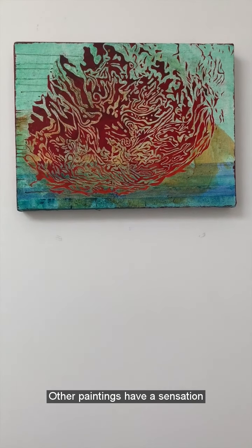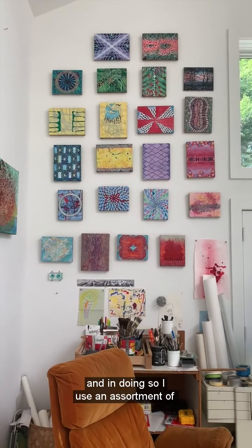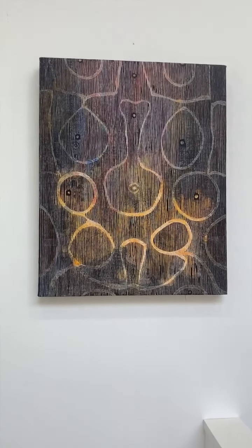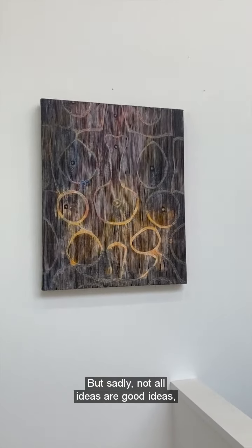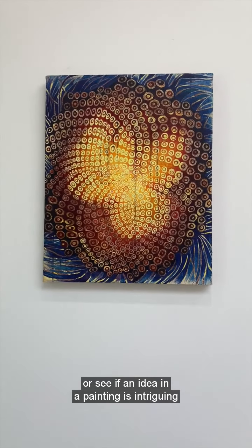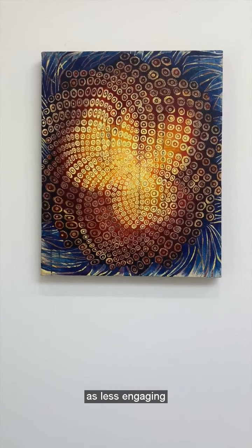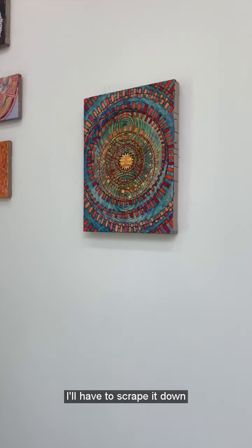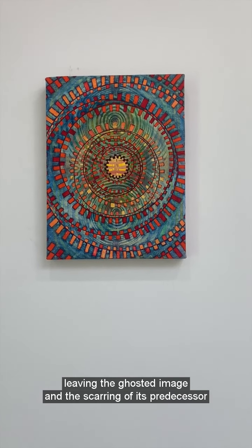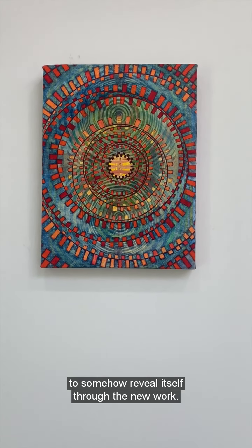Other paintings have a sensation or an atmosphere I'm interested in exploring. And in doing so, I use an assortment of disruptive devices to help keep the painting fresh and alive. But sadly, not all ideas are good ideas. And for me, I'm unable to conceptualize or see if an idea in a painting is intriguing until it's executed. When a painting reveals itself to me as less engaging, I'll have to scrape it down with a single-edge razor blade and paint a new painting over it, leaving the ghosted image and the scarring of its predecessor to somehow reveal itself through the new work.